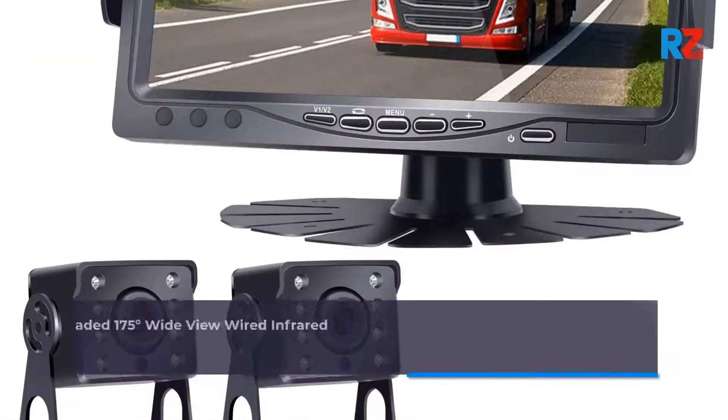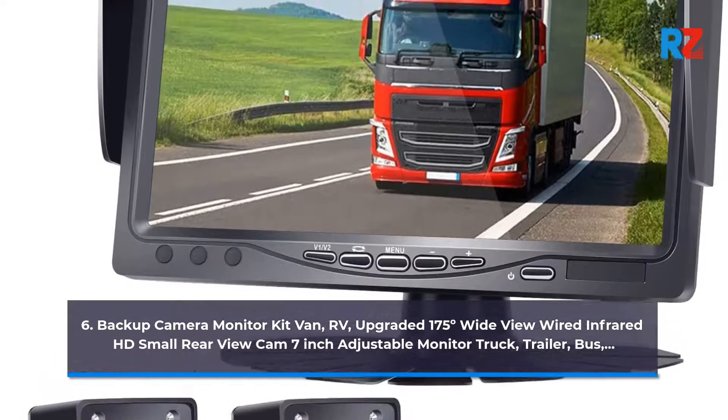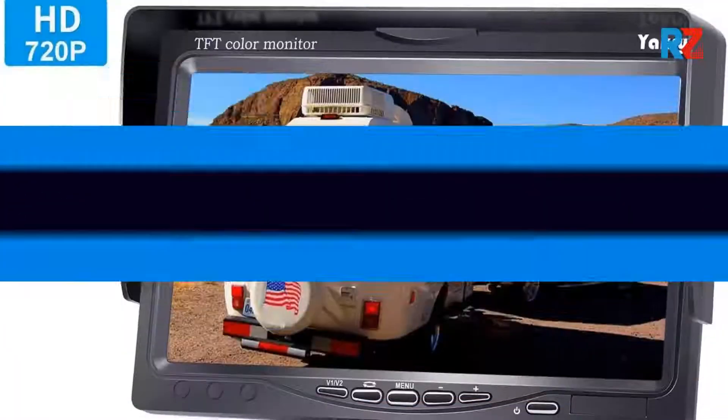6. Backup Camera Monitor Kit for Van, RV. Upgraded 175 Degrees Wide View, Wired Infrared HD Small Rearview Cam, 7-inch Adjustable Monitor for Truck, Trailer, Bus.